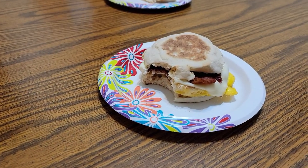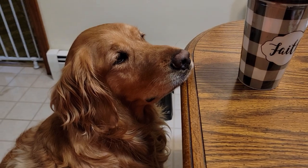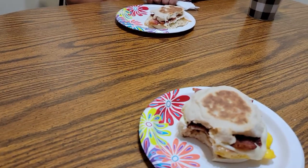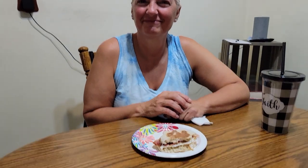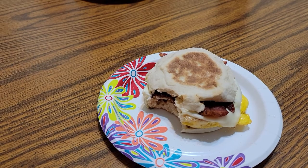We got home from the market and I already took a big bite of mine — Michelle's is already partially gone. We made bacon, egg, and cheese — Michelle's is an egg white — with eggs from our chickens, American cheese, and bacon on an English muffin. English muffins was the one thing I had a coupon for, $0.50. The sandwich is delicious.